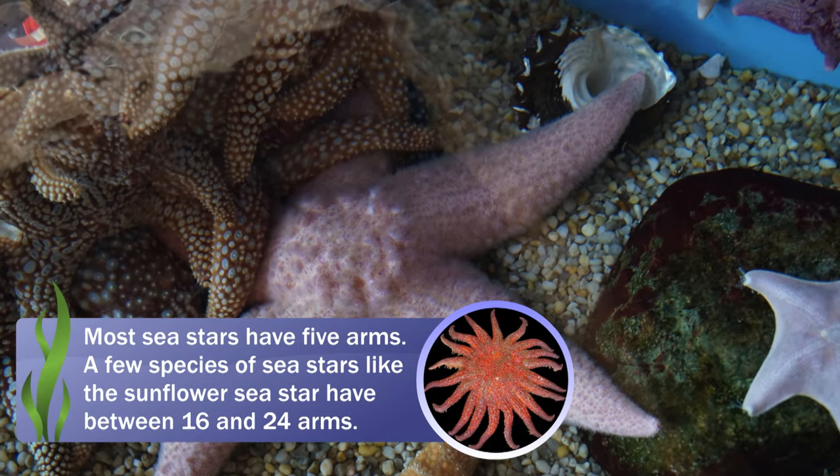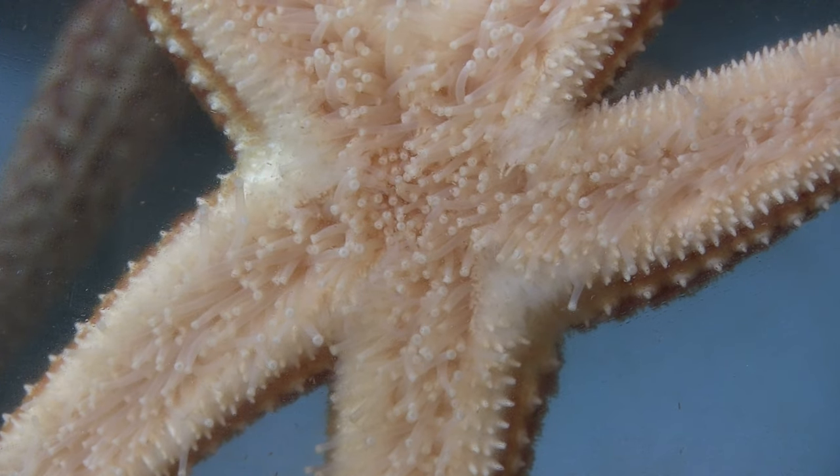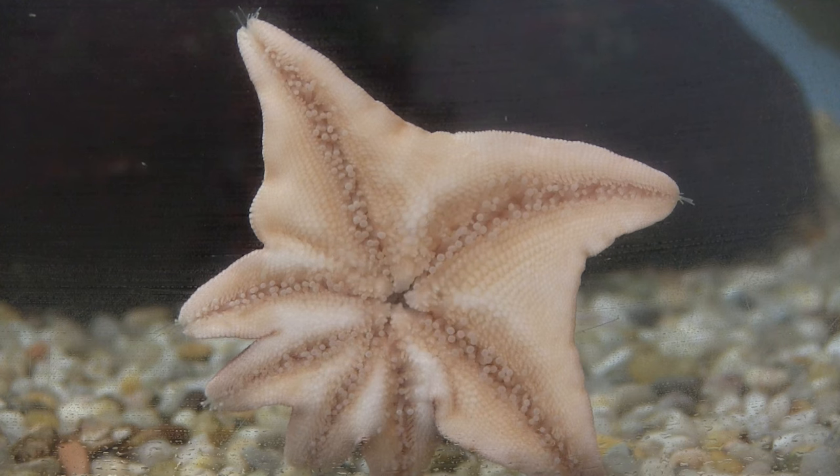Some sea stars have the ability to regenerate a lost arm. This process may take a few months or years, depending on the species. On occasion, sea stars may regenerate multiple arms, resulting in an animal that has more than five arms.